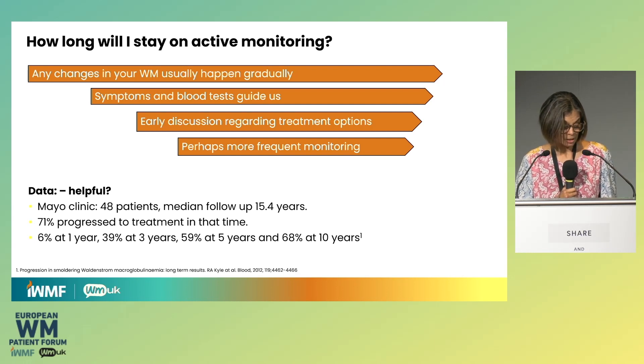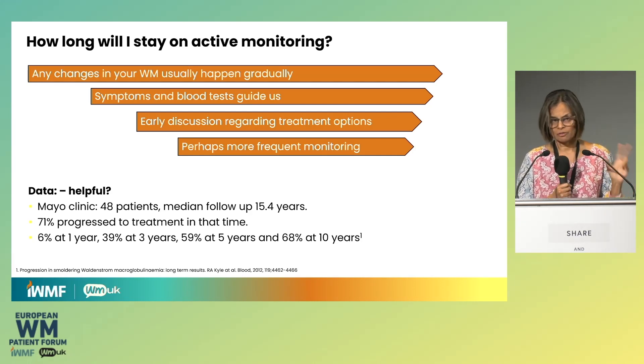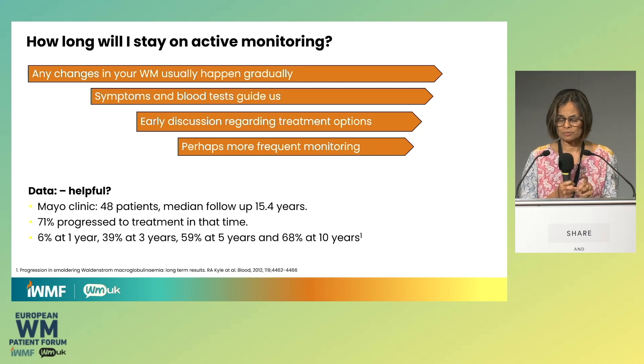What about data? Data is helpful at a population level. For example, the Mayo Clinic studied a group of patients and followed them up for many years, finding that during a 15.4-year period, 71% progressed. But data doesn't really help an individual because it's about populations, so one has to be careful about how one interprets it. It is an opportunity to discuss possible treatment options, though I do dissuade people from very detailed treatment discussions until the time is near, because new treatments also arrive. Just general guidance — tune into WMUK and other resources to find out what's in the pipeline.